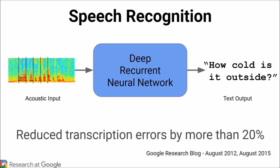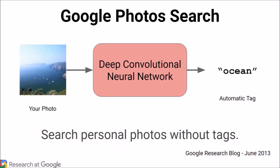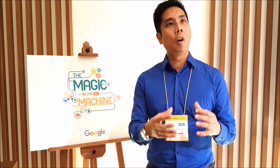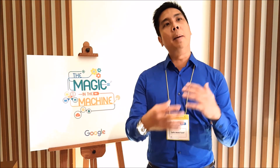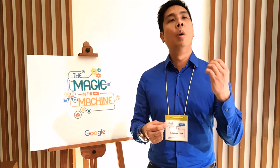For example, Google voice recognition in search is a little bit better because of machine learning. Google Translate is a little bit better because of machine learning. Google Photos — a lot of it has to do with machine learning in terms of how it categorizes people, places and things. And in YouTube as well, when you get recommendations, a lot of it has to do with machine learning, learning about the content that you like and suggesting stuff you may like based on what you already like.